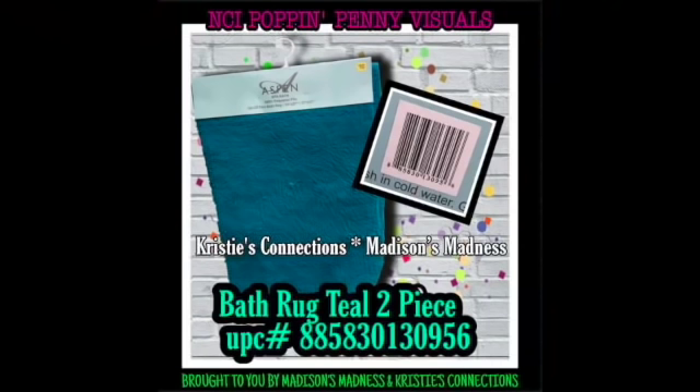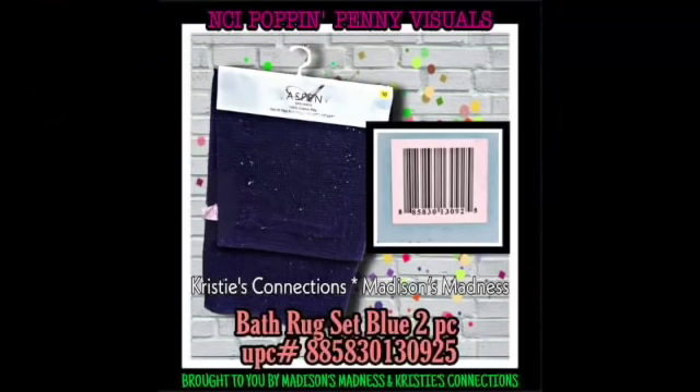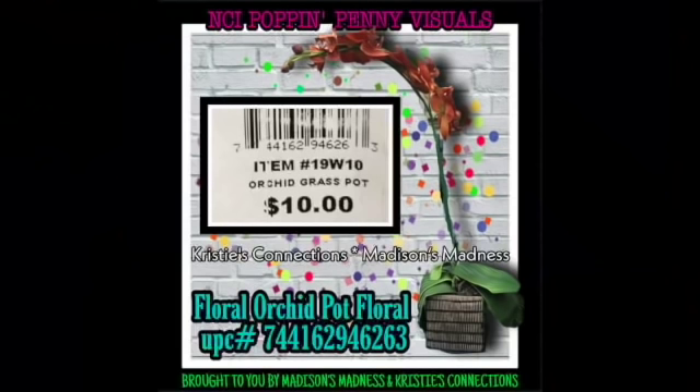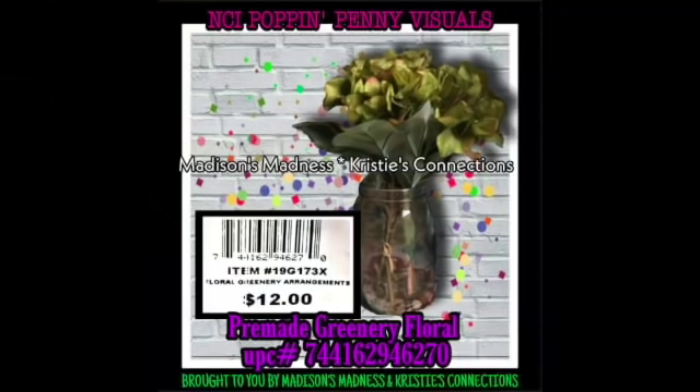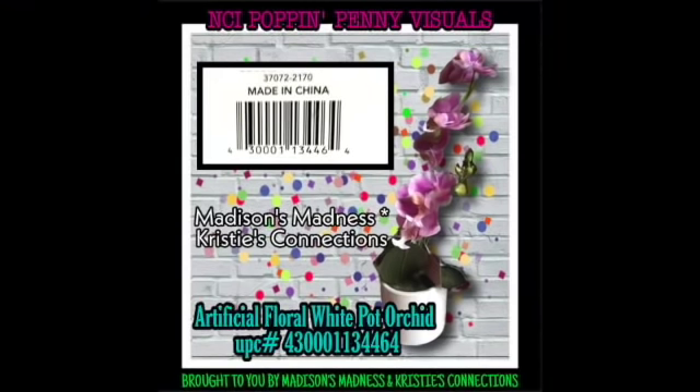Bath rug teal two-piece set. Throw printed - I really want one because cheetah print is kind of my thing. Bath rug set blue. Houndstooth pillow - it's early and I was up real late. Floral orchard pot - that's pretty. Pre-made greenery floral. Pillow velvet 18 inch, pre-made greenery floral again, artificial floral white pot orchard.